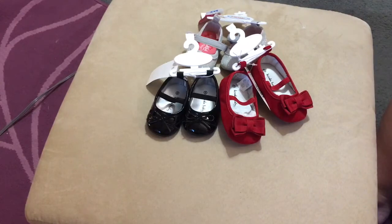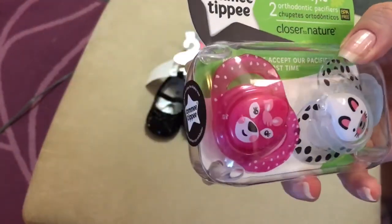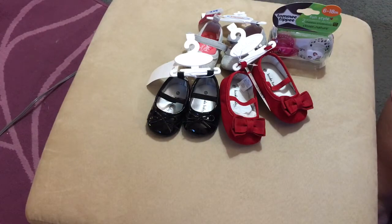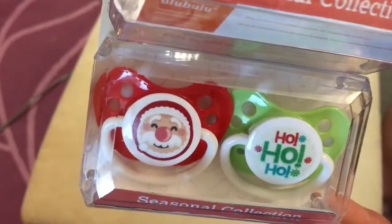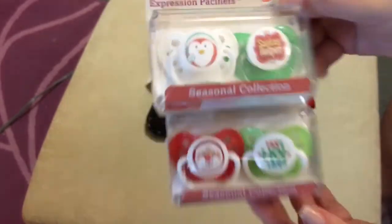So I bought three pairs of shoes at Babies R Us. I also went to get pacifiers. I got these ones for the toddler girls — they'll be way too big for Addison's face but they'll look good on Aubrey. And I wanted Christmas pacifiers, so these are the ones I got. One set has the penguin and Santa's helper, and then this set has Santa and 'ho ho ho.' So those are the two sets of Christmas pacifiers I bought.